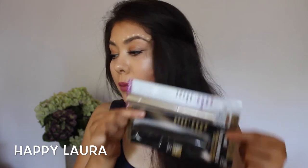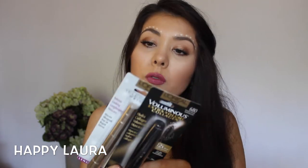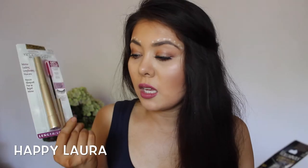Also from Walgreens I picked up two mascaras, both from L'Oreal. The first is the Telescopic Mascara in the Blackest Black formula, and then I also picked up the L'Oreal Voluminous Extra Volume Collagen, also in Blackest Black. Haven't tried them yet since they're still in packaging, but if I like them I'll definitely update you in my favorites.